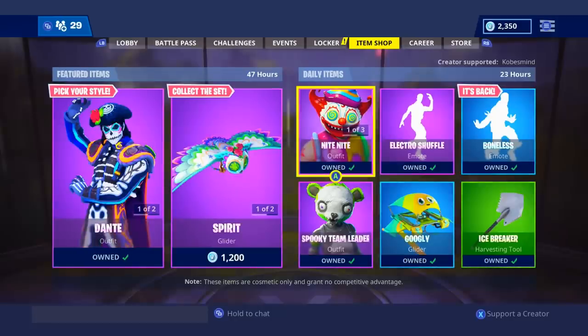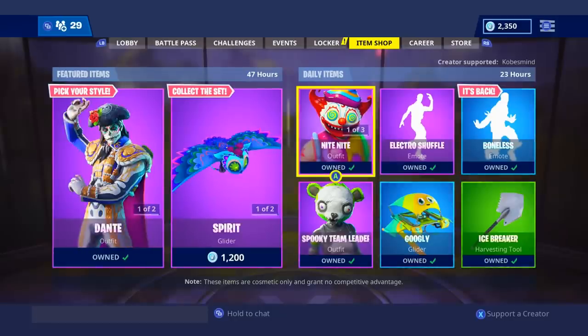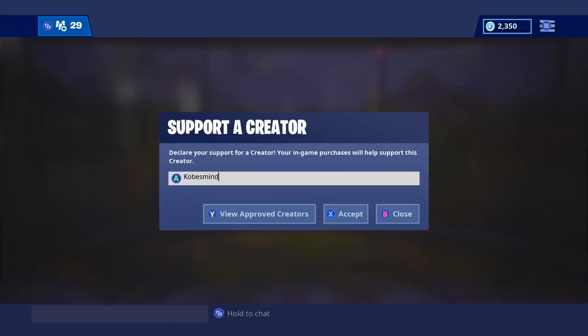If you guys can support me, all you have to do is go to the item shop, look in the bottom right, click on support a creator, type in CobesMine, and press accept. Thank you guys.